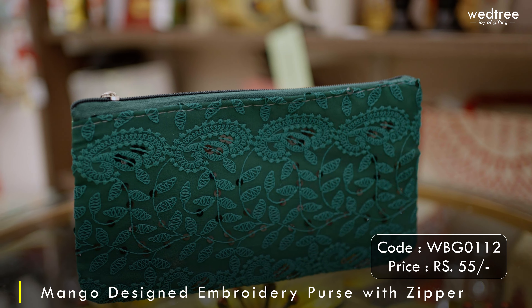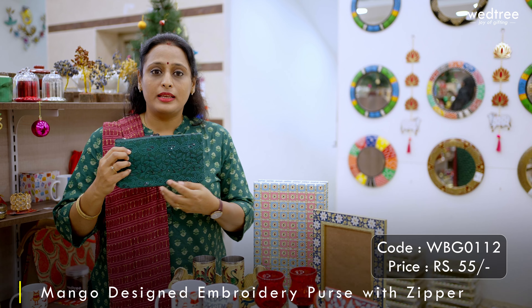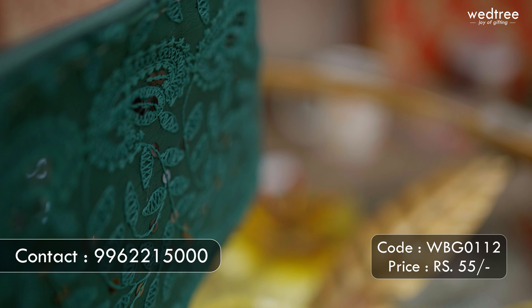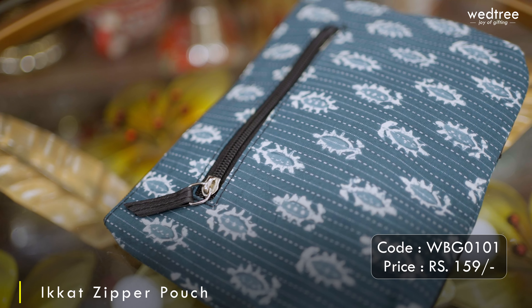Next we have a chikankari purse that comes with a zipper on the top and a zipper at the back as well. This comes in assorted vibrant colors. This chikankari purse is perfect to be given as a return gift to your lady colleague and is priced at 55 rupees.